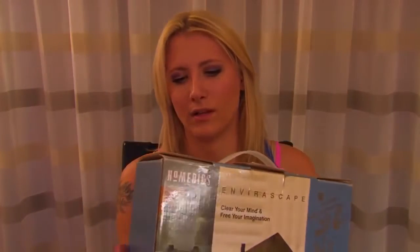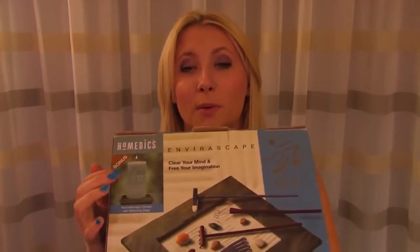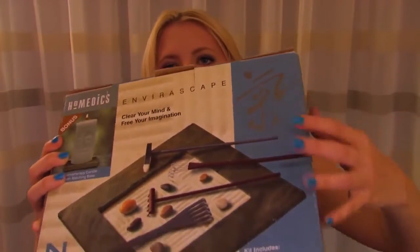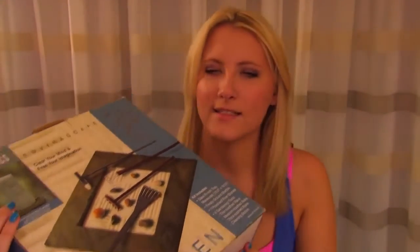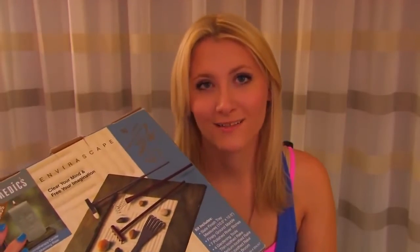Sadly, I don't have a lighter or matches or anything on me, so I probably won't be able to light it for you, and I don't think I can find anything here in the hotel. But I'll show it to you anyway. I'm going to open this up and do a little zen gardening for you — let's go check it out.